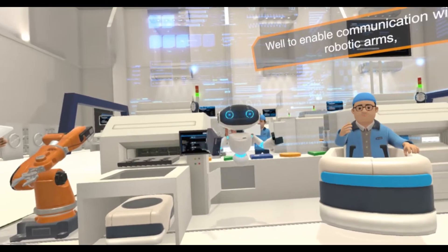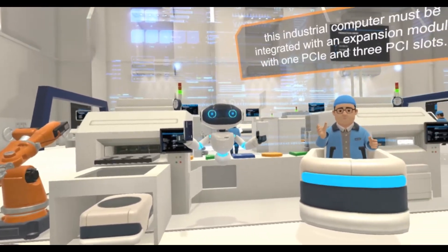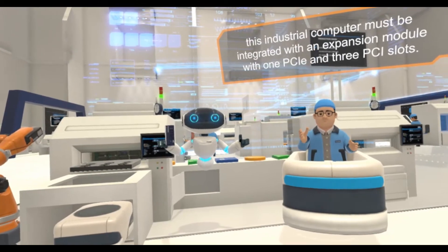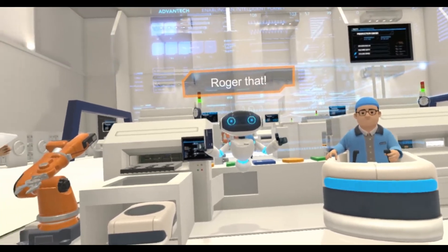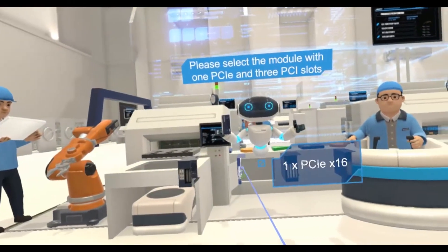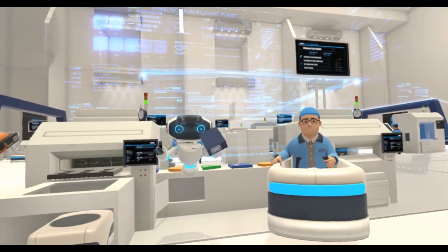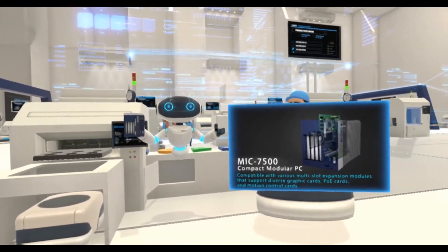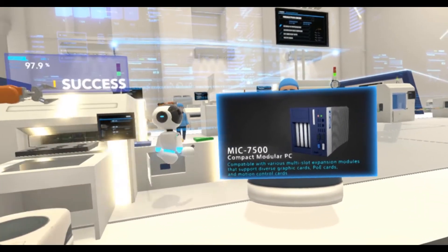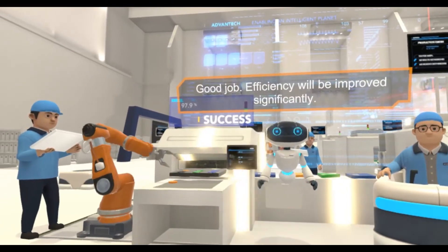To enable communication with the robotic arms, this industrial computer must be integrated with one PCI-E and three PCI modules. Good job! Efficiency will be improved significantly.